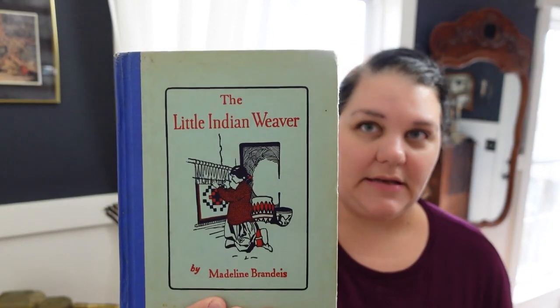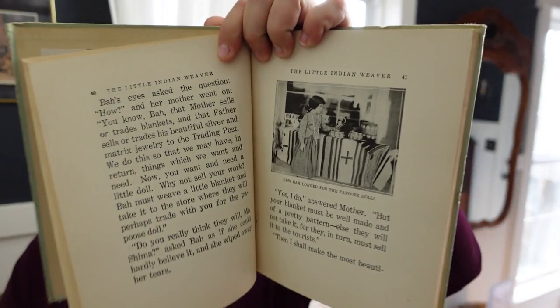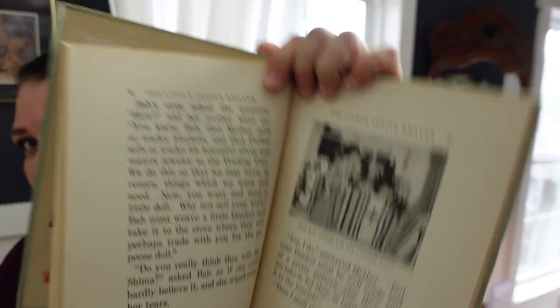This one I was very happy to find — I don't typically find books like this in thrift stores. It's 'The Little Indian Weaver' by Madeline Brandes, and it is a set all about little children in different cultures with actual photographs. I would consider this an easy reader as well, very large font. A really good set to pick up if you can find it; they're kind of rare.